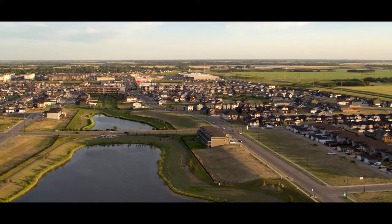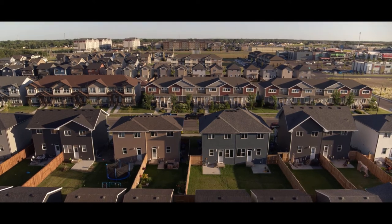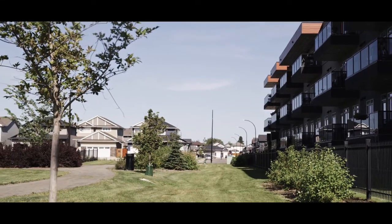Welcome to Kensington, a beautiful new community designed with diversity and sustainability in mind. You'll find an array of housing, from contemporary apartments to single-family dwellings.